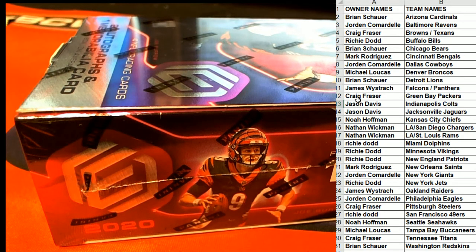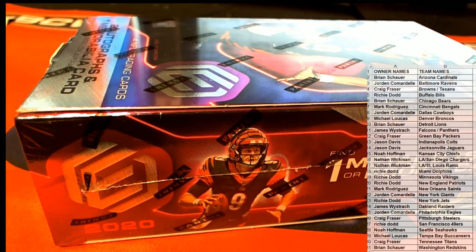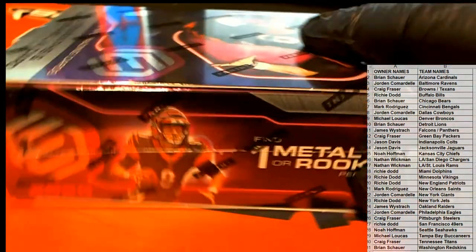All right, here we go, let's see what we got in this one. Lots of good stuff on the site guys, check out FriendlyCollectibles.com, let's keep it moving.